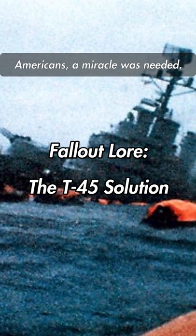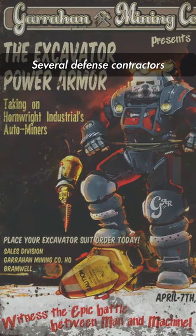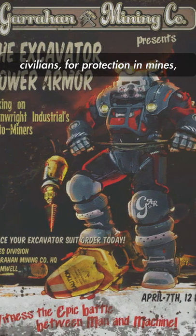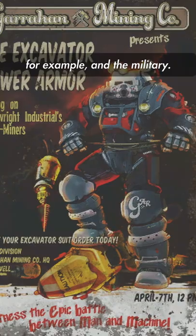With the losses piling up for Americans, a miracle was needed. Several defense contractors were already working on a suit of armor that could be used by civilians for protection in the mines, for example, and the military.